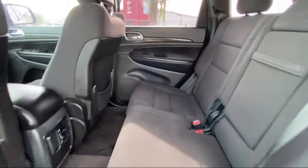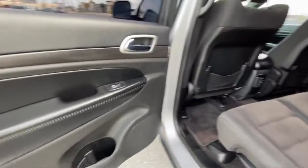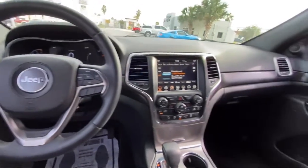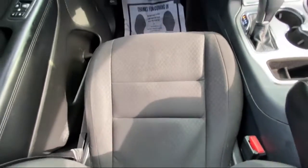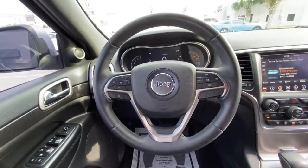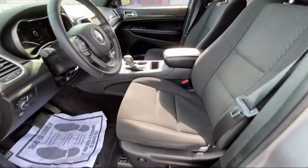Here at Boggus Tipton Chrysler Dodge Jeep Ram, we pride ourselves on superior customer service. Our professional and courteous staff is here to make sure that your dealership experience is as smooth as possible, from the moment you set foot in our showroom to the moment when you drive off our lot in your dream car — all while offering the best deals and the lowest interest rates available.